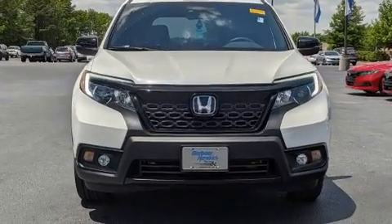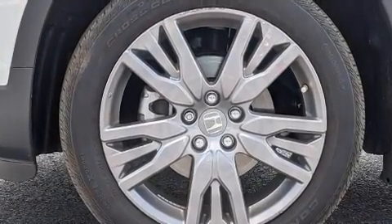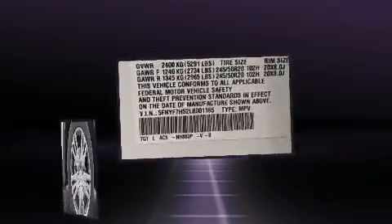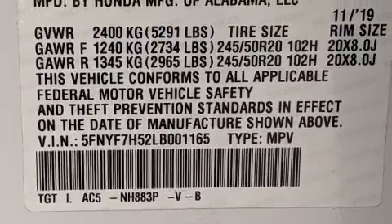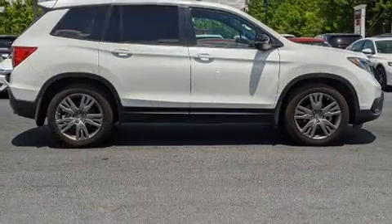Honda ensures the safety and security of its passengers with equipment such as front and side impact airbags, traction control, brake assist, a security system, and four-wheel disc brakes with ABS.